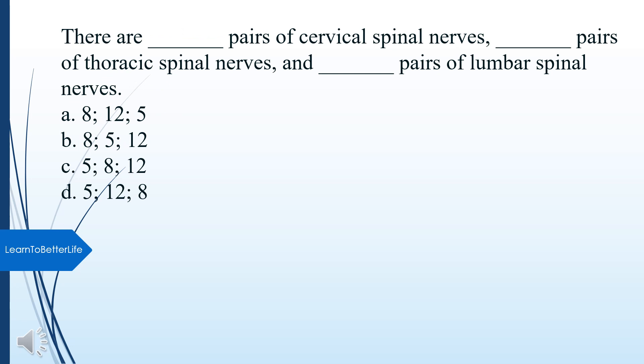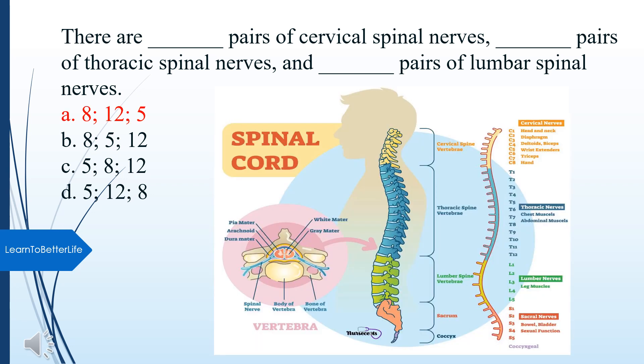There are how many pairs of cervical spinal nerves, thoracic spinal nerves, and lumbar spinal nerves? A. 12, 5 (incomplete). B. 8, 5, 12. C. 5, 8, 12. D. 5, 12, 8. The answer is A: 8 cervical, 12 thoracic, 5 lumbar.